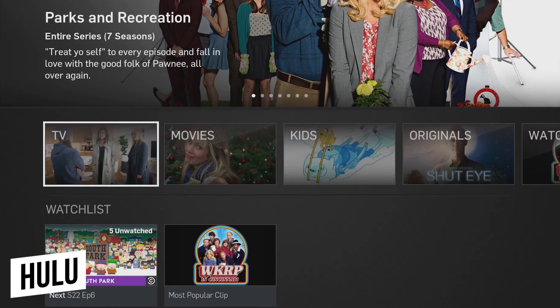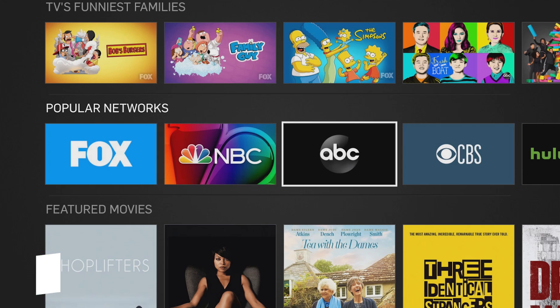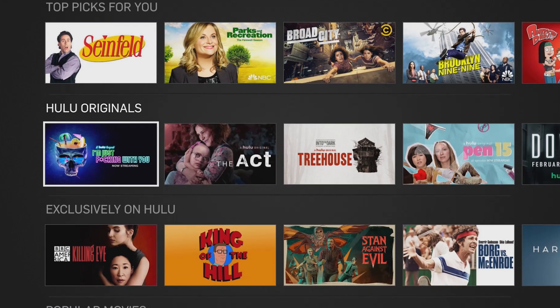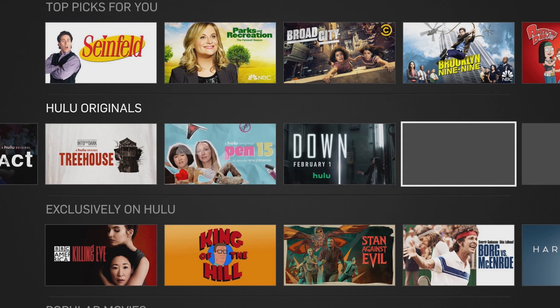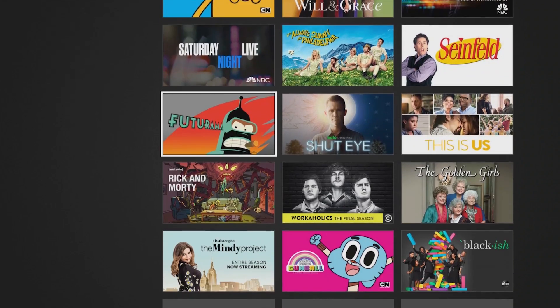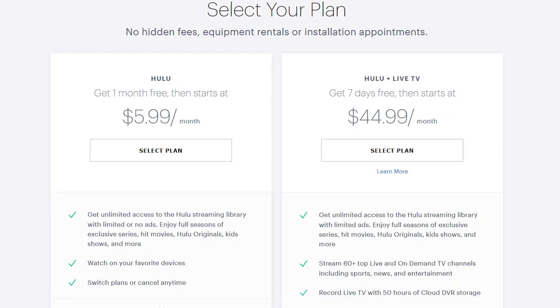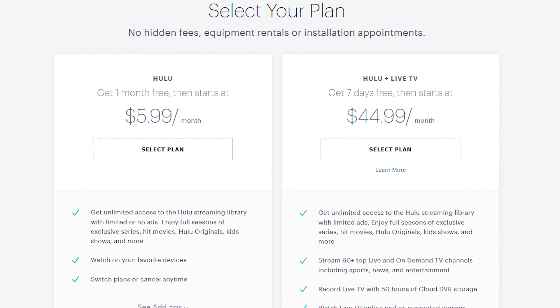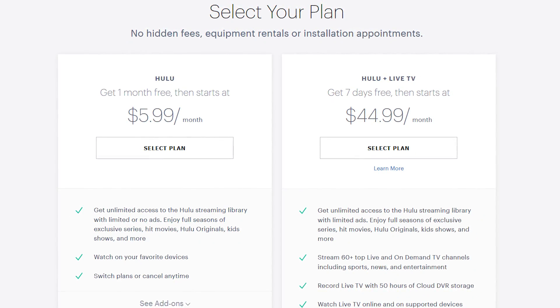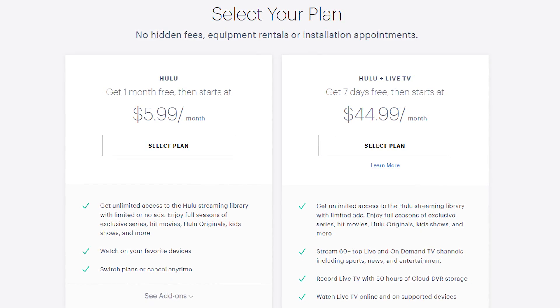Hulu is another streaming service to consider with content available from ABC, NBC, Fox, and many others. They also feature originals exclusive to their service, including Castle Rock and The Handmaid's Tale. At this time, Hulu's user interface on Android TV is in major need of an update, and with their most basic plan at $5.99 per month, you still have to sit through ads. I find their use of the word 'limited' when referring to ads to be quite interesting.